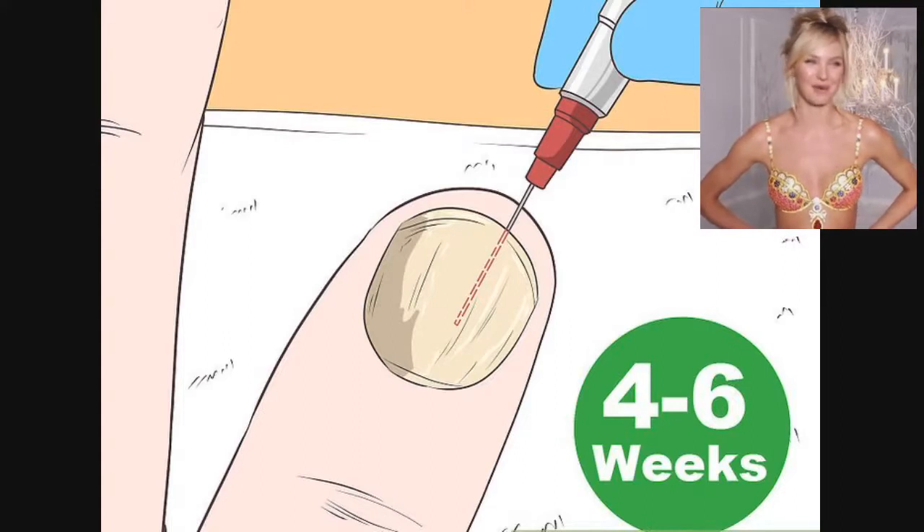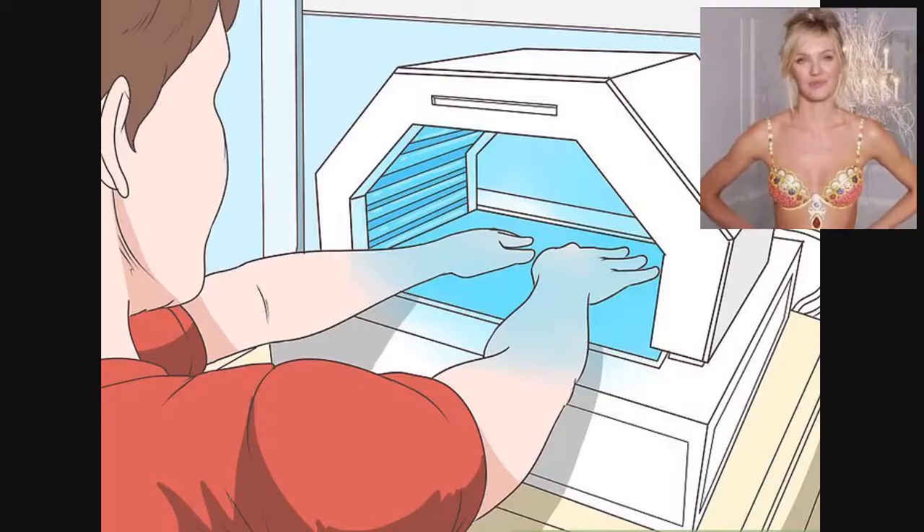You may also undergo injections on your fingers or toes. These injections only need to be done every four to six weeks. Your doctor will spray a local anesthetic onto the nail before the procedure.